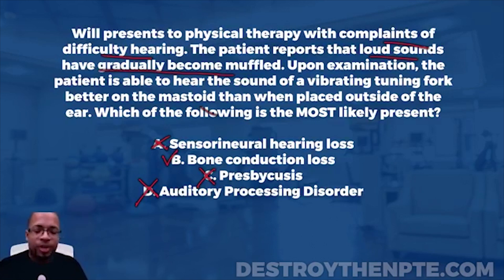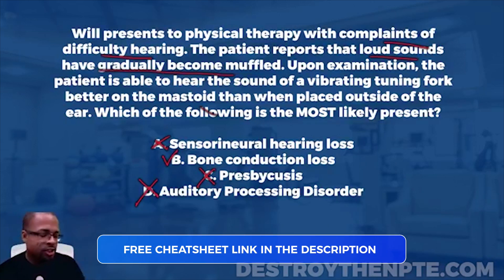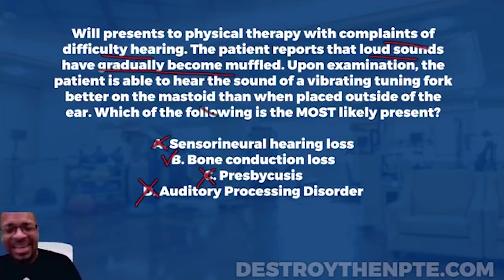The answer is B — bone conduction hearing loss. Congratulations to those of you who got that correct. Hopefully you liked that extensive explanation. If Rinne's test and Weber's test are areas you're lacking in, please spend a little bit of time looking over these things and understanding them, because it'll make it a lot easier when you apply them on questions that come up on the NPTE. Be prepared for it.